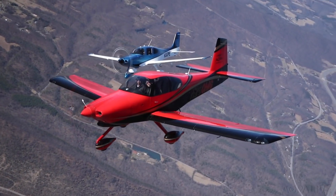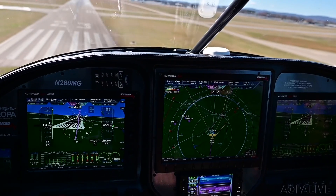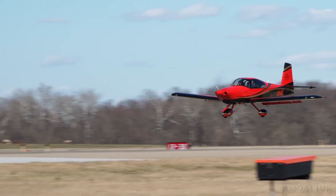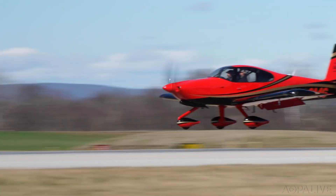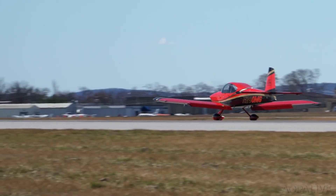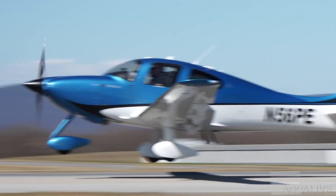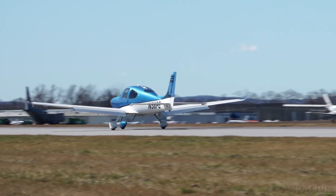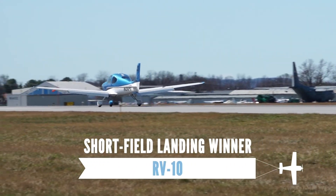The final contest is a short field landing. The quartering headwind is gusting to 18 knots, so both pilots increase their approach speeds to account for the conditions. The RV-10 touches down at 59 knots and rolls out in about 500 feet with moderate braking. The Cirrus touches down at 62 knots and rolls out in about 800 feet. Advantage: RV-10.